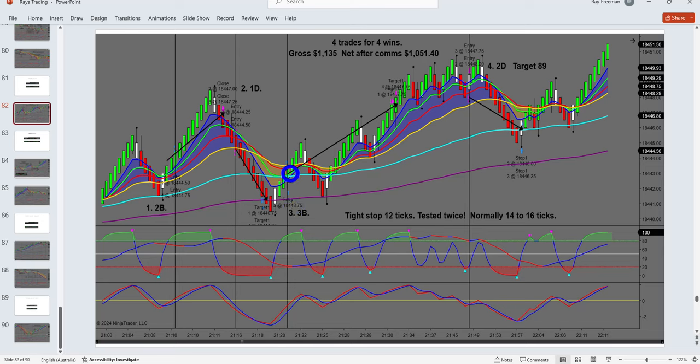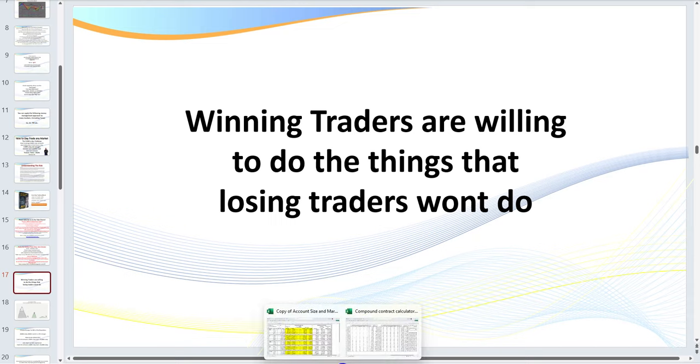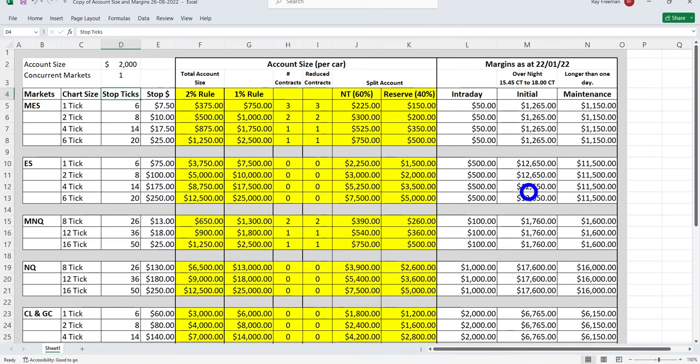When I enter a trade, normally I like to tuck my stop one tick below the swing or one tick above — especially on the NQ, because price loves to come down and test stops. Today I tried making it tighter. The stop was tested twice to the tick. I had an entry here and price came down and hit my stop, then up here I had another entry and price popped up and tested my stop to the tick as well. So having a tight stop isn't always the best thing.